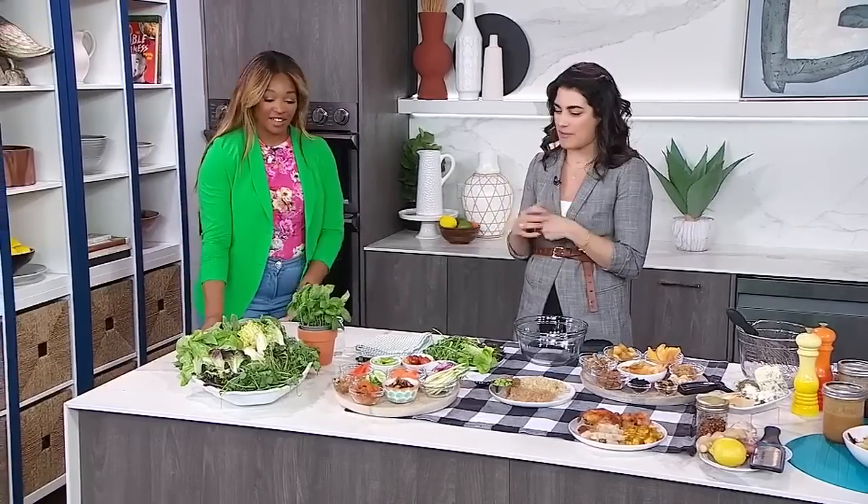Think about it — dressing is touching every ingredient, so it's going to be part of every bite. You want to keep coming back for more. That's the great part of salads, making the balance. You want to make sure that every bite has a few ingredients and a bit of dressing.